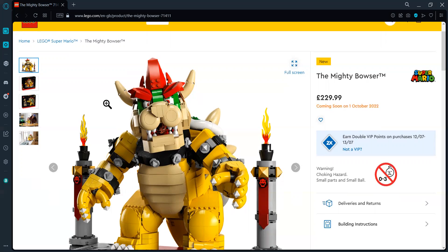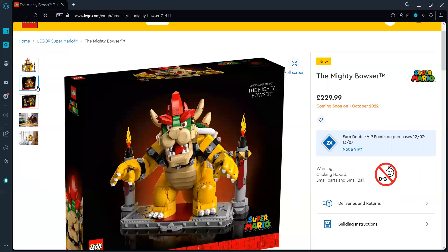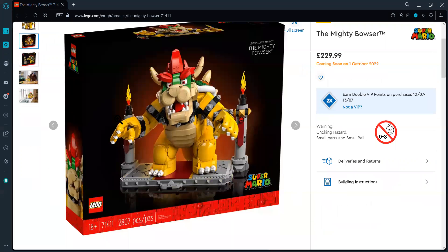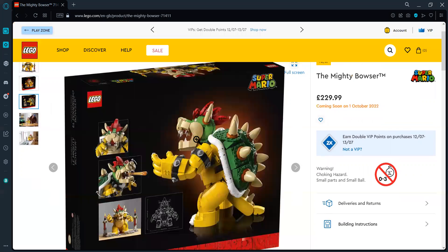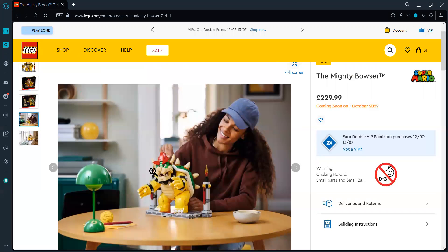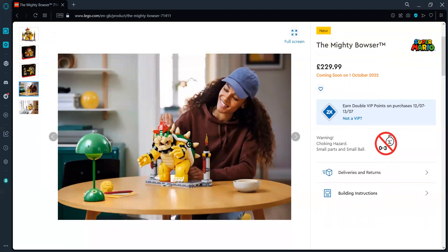There are only five images and a 360 view. The box art looks as nice as it possibly can be. If you look at it compared to a human person, it really is massive — but it's not nearly massive enough to the point where I'd say yeah, go for 230 pounds. Not really.